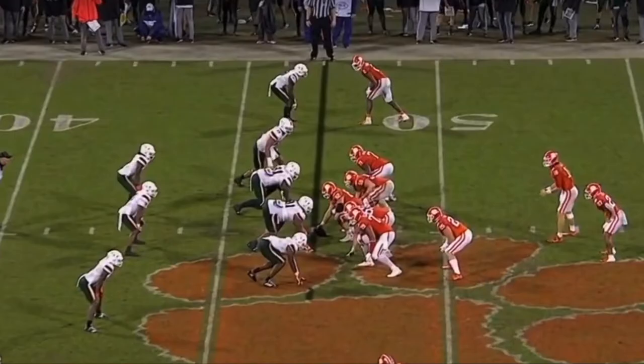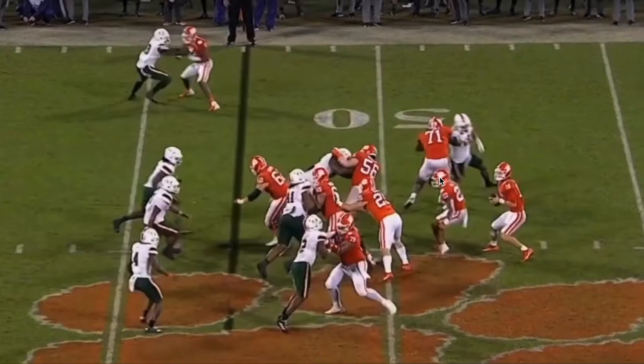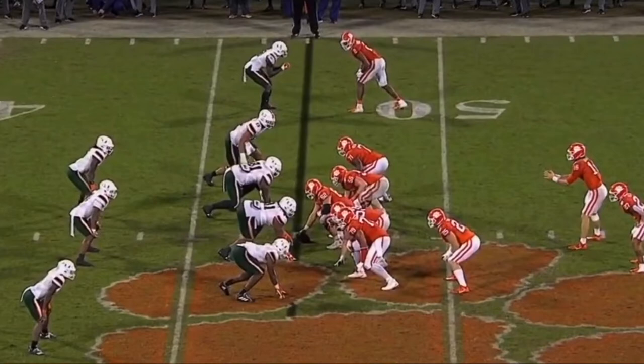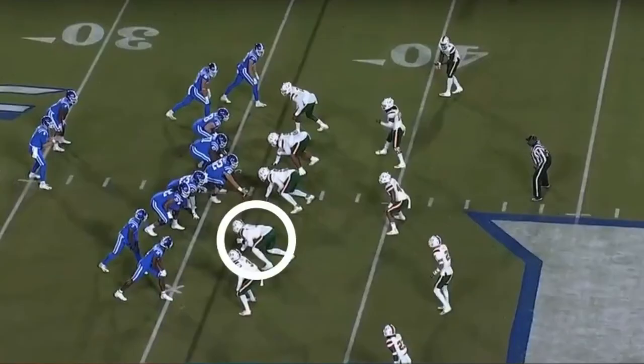Later on in the game, Phillips is lined up as the left defensive end, going against right tackles. We saw first how he was able to beat with speed and that SWAT/swim-type move. On this play Phillips pushes the edge — the right tackle gets his hands on him, but he uses that ankle flexibility, bending his ankles to turn the corner. He's not able to finish but he's nearly there, showing that athleticism and bend to turn the corner and get to the quarterback.